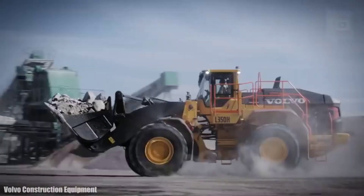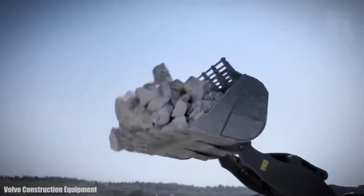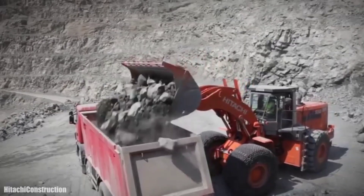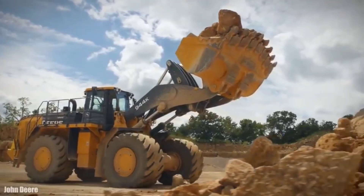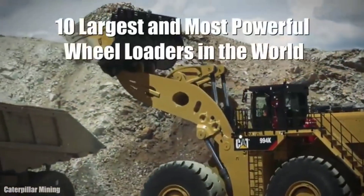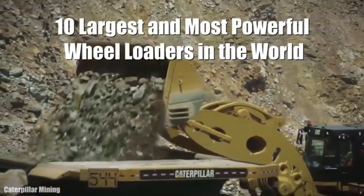Huge wheel loaders measuring more than 33 feet (10 meters) and weighing more than 100 tons, used to move large amounts of dirt, sand, or gravel in construction or large-scale mining jobs. These are the 10 largest and most powerful wheel loaders in the world.